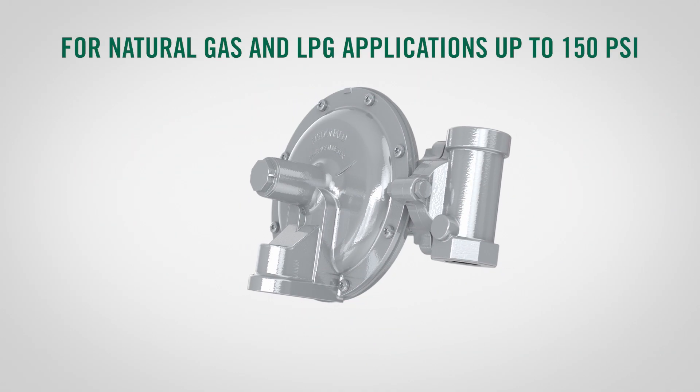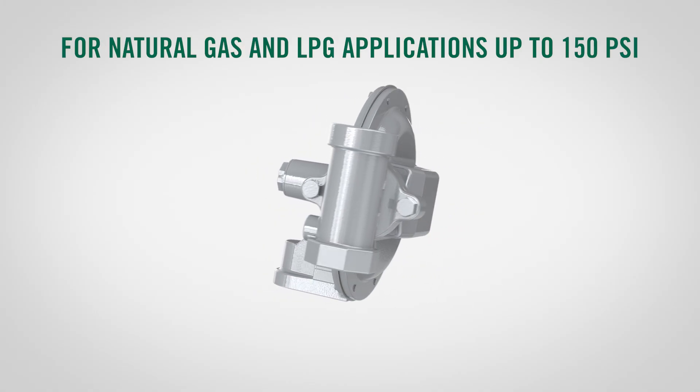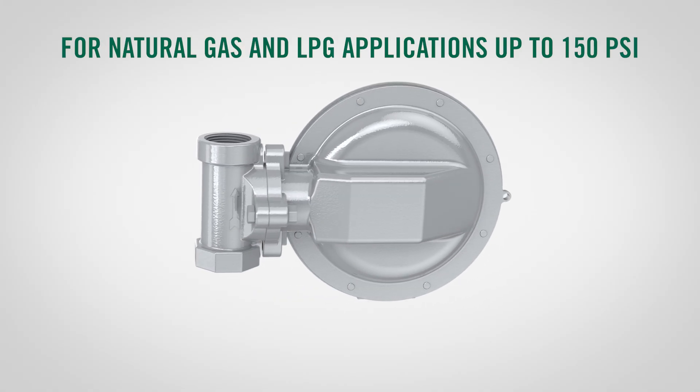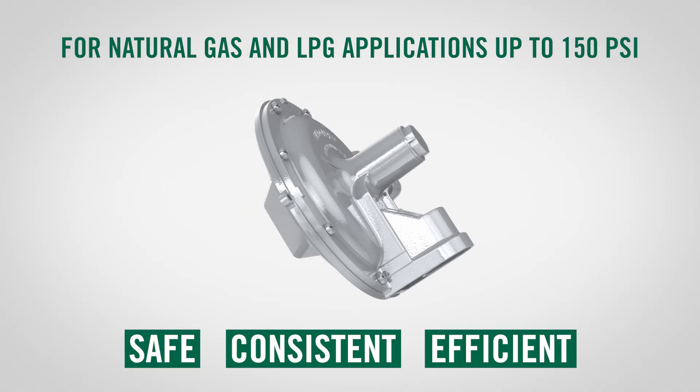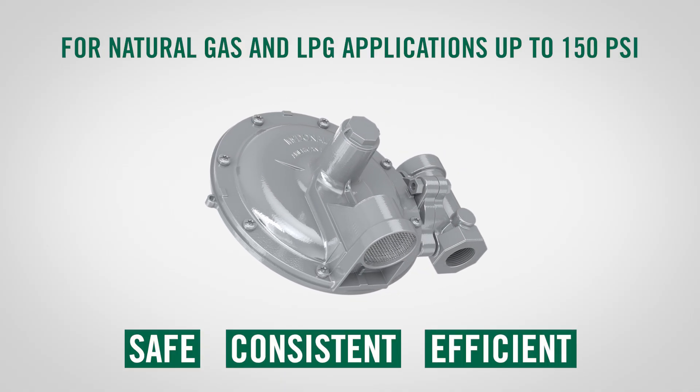Designed for natural gas and liquefied petroleum gas applications up to 150 PSI, our service regulators ensure safe, consistent, and efficient pressure control for residential, commercial, and industrial use.